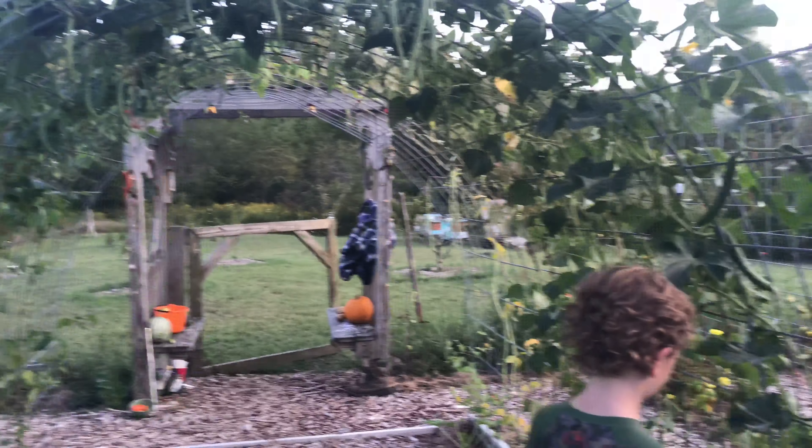We are still harvesting — we have cucumbers like crazy, beans are doing great. On the bench I picked another watermelon, there's a cantaloupe behind it. There's a huge cucumber — oh my goodness, that one's a little swirly and they're still coming. It was 90-something degrees today, probably 90 out here.